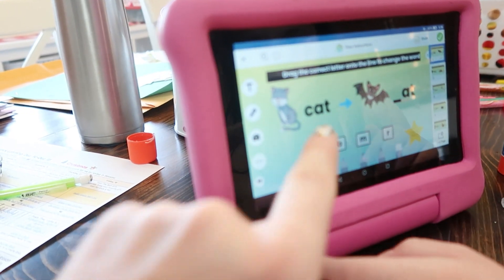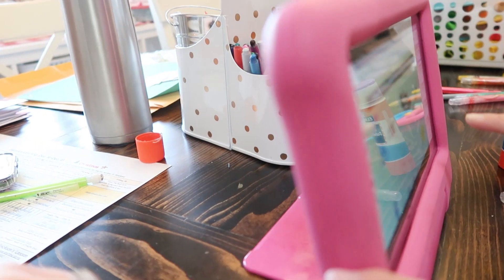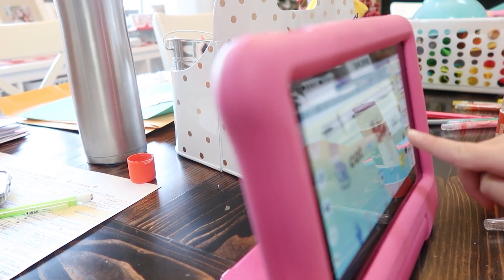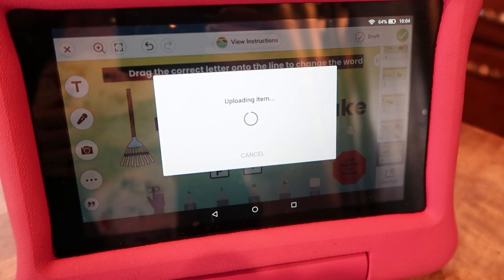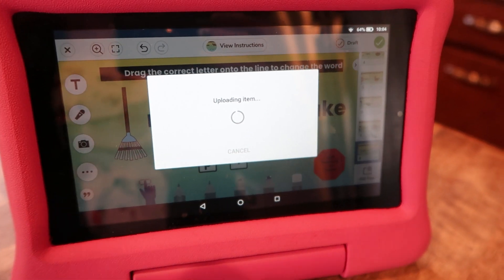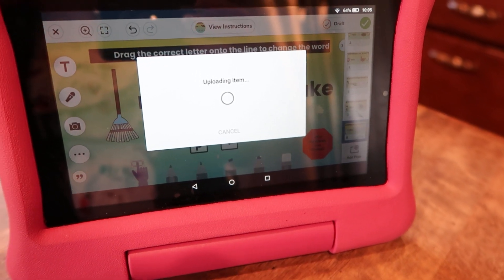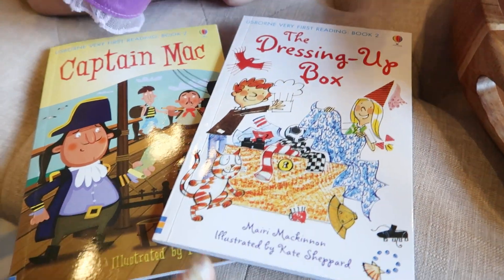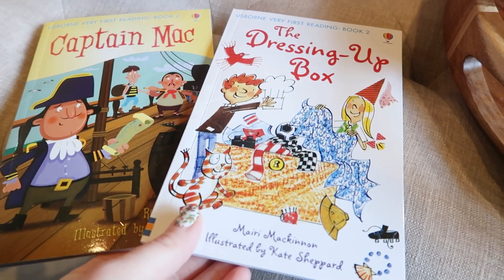Working on sight word reading — what's this word? Cat. And what's this word supposed to be? Bat. Technology is not being good to us; it keeps failing to upload. So we're going to take a break. Celia wanted to practice reading for a little bit, which is something we have to do anyway — perfect timing.